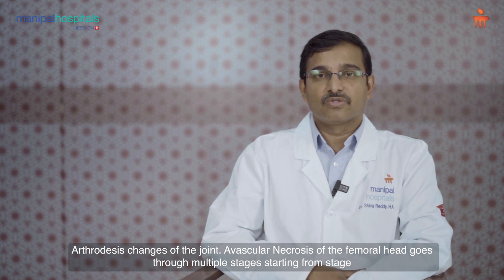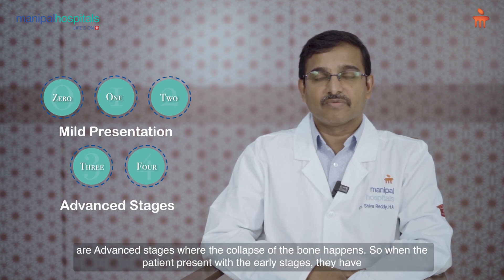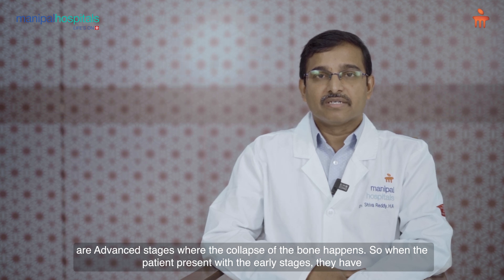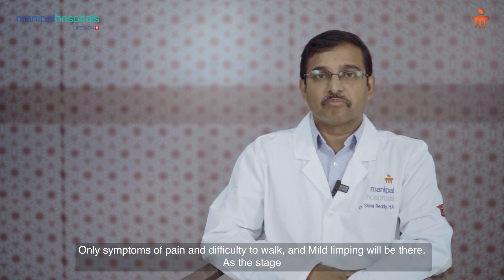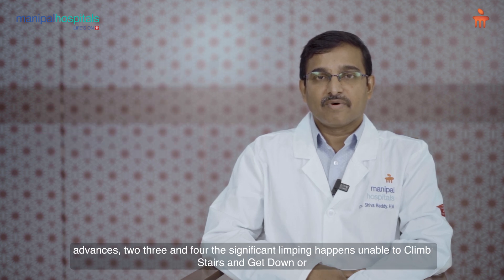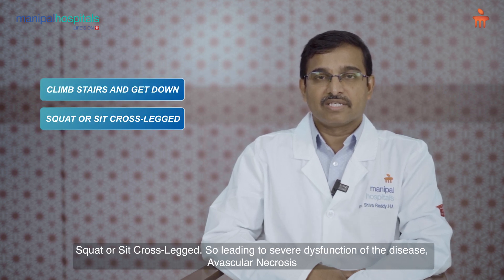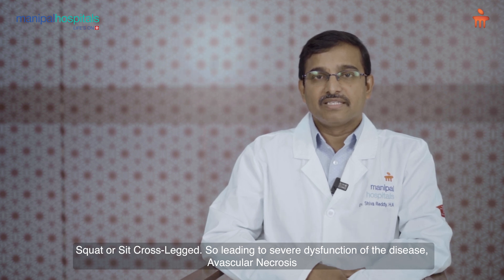Avascular necrosis of the femoral head goes through multiple stages from stage 0 to stage 4. Stages 0, 1, and 2 are mild presentations, while stages 3 and 4 are advanced stages where collapse of the bone happens. In early stages, patients have symptoms of pain, difficulty walking, and mild limping. As the stage advances to 3 and 4, significant limping occurs — the patient is unable to climb stairs, squat, or sit cross-legged — leading to severe dysfunction.